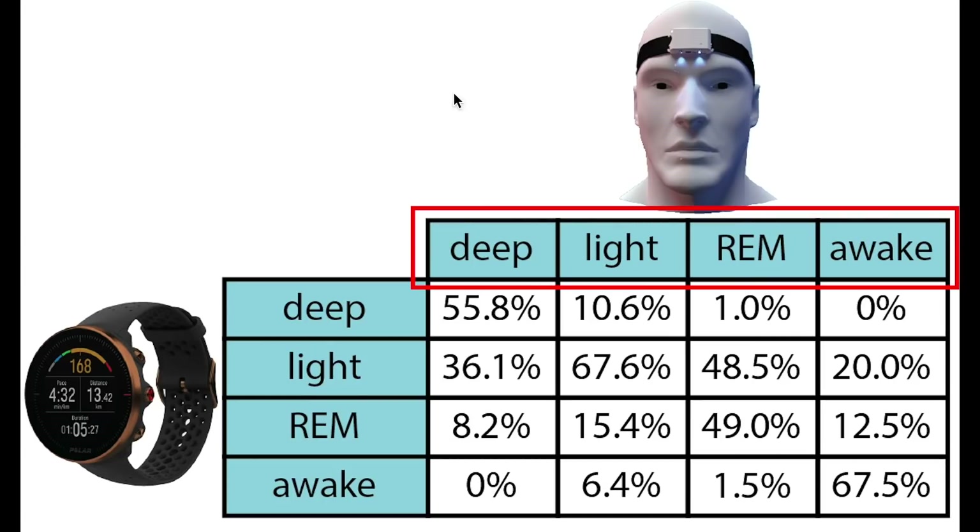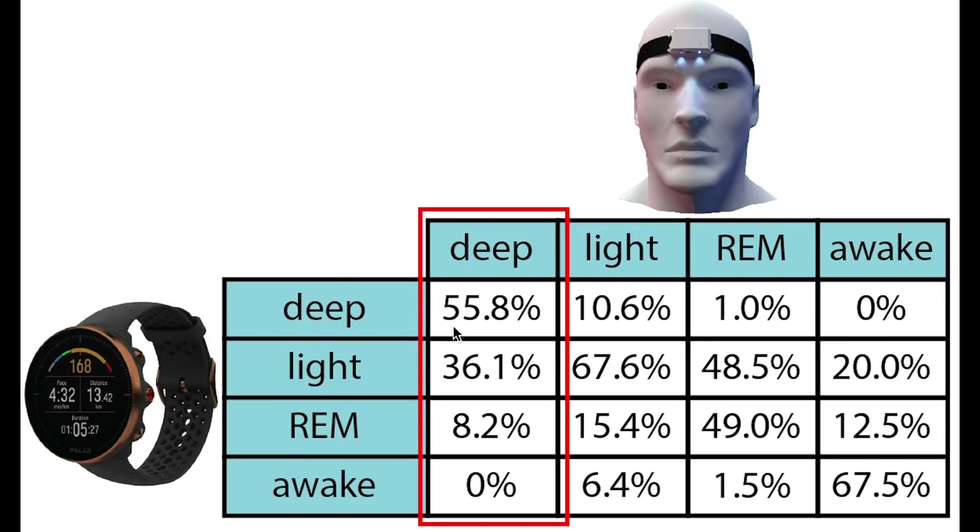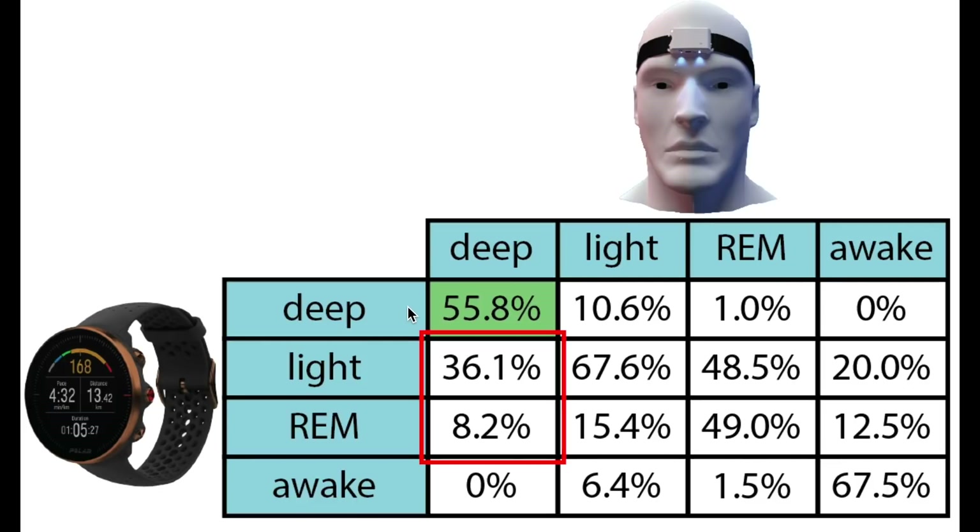On top, we have the sleep stages according to the EEG device, and on the left, we have the sleep stages according to the Vantage M. Each column here sums to 100%, meaning that we can see what percentage of each of the actual sleep stages was recorded as each sleep stage by the Vantage M. Indeed we see that what was deep sleep is mostly predicted as being deep sleep — the rest is mostly light sleep with a bit of REM sleep and no wake times, which is good. For light sleep, we also see that most light sleep is also predicted as being light sleep. Looking at REM sleep, we see that this was indeed predicted mostly as REM sleep, however almost the same amount was predicted as being light sleep. Still, as we saw in the individual nights, this did not stop us from actually seeing the different sleep cycles.